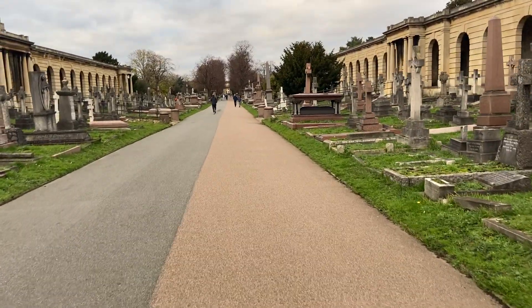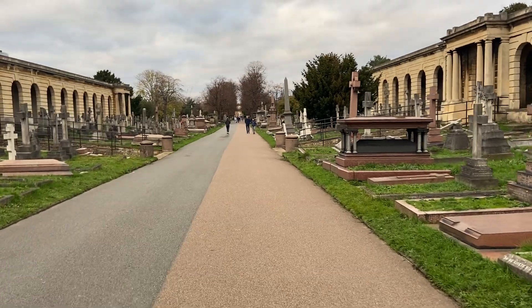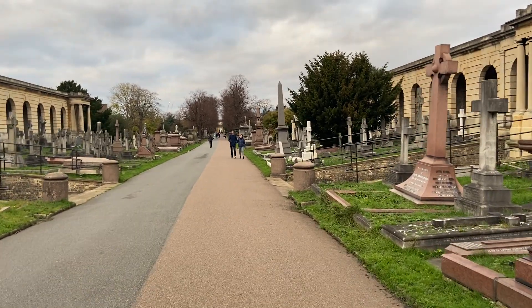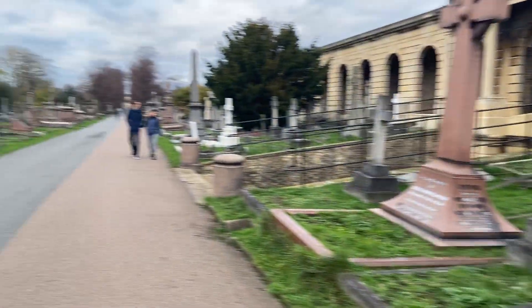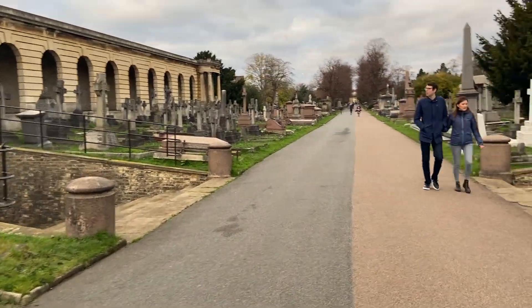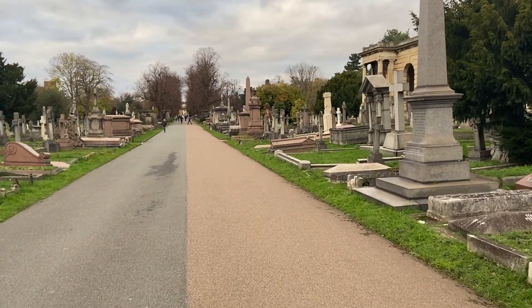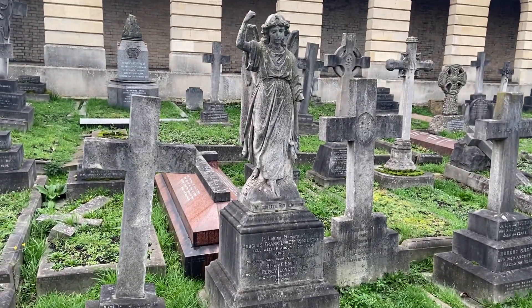Good afternoon everybody, it is Saturday November 21st 2020, three o'clock in the afternoon, temperature 10 Celsius, 50 Fahrenheit. We are in Brompton Park Cemetery, one of the so-called Magnificent Seven of the London cemeteries. This is not my favourite one — I'm personally a fan of Nunhead Cemetery in South London and Highgate Cemetery, which is perhaps the most famous of the seven.